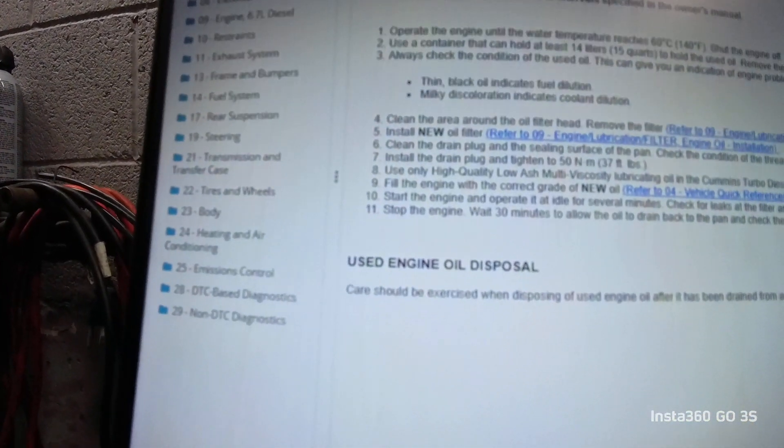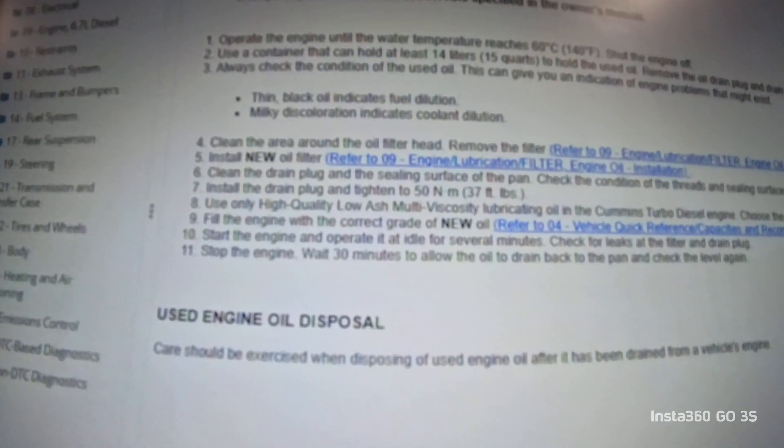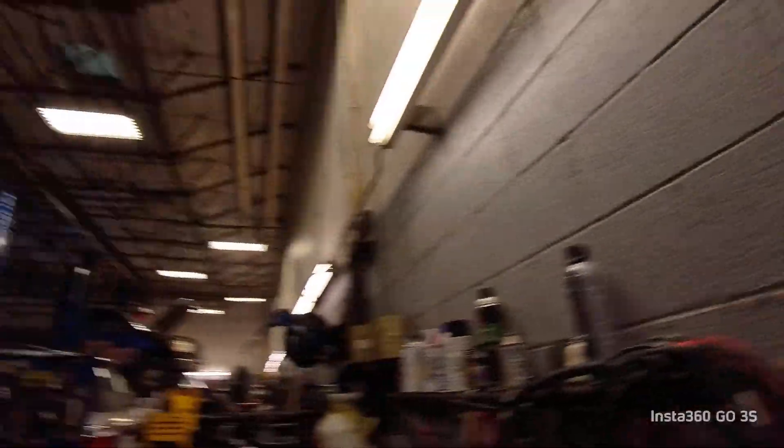Now let's talk about what causes this specific plugging on this vehicle. You get a lot of people who like to take their vehicles to the fast lube place on the corner because it's convenient. The problem with doing that with a diesel is you do not get the oil drain time required by Stellantis to drain all the oil out of the engine. Their service information says: stop the engine, wait 30 minutes to allow the oil to drain back to the pan, then check the level.